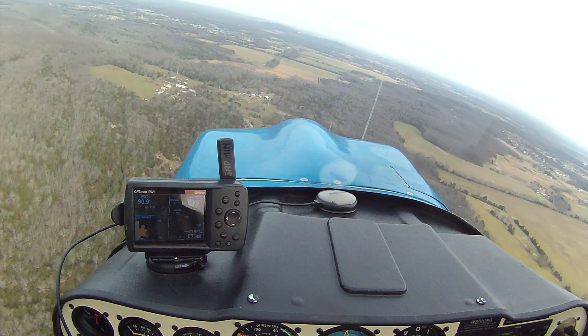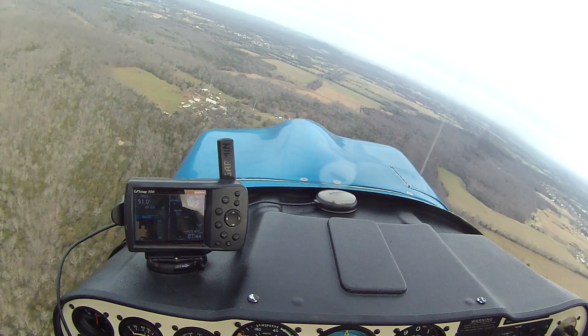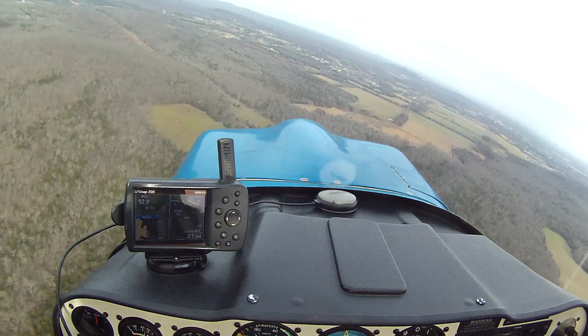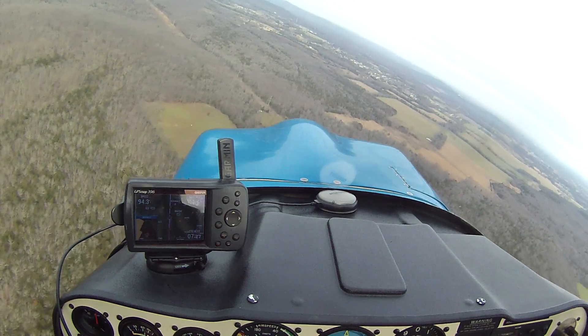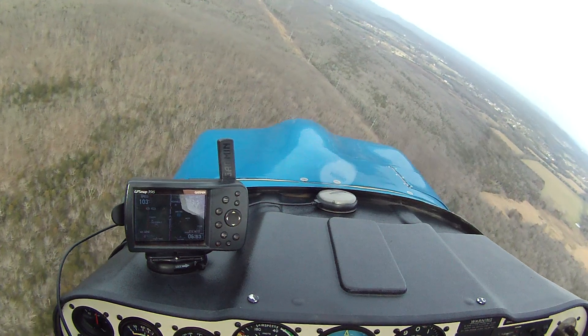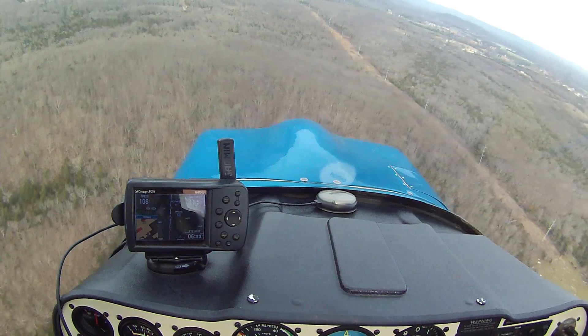Pull up. Okay, thank you. I'll get away from this thing. And if you get toward terrain, she says the same thing when you start getting close.